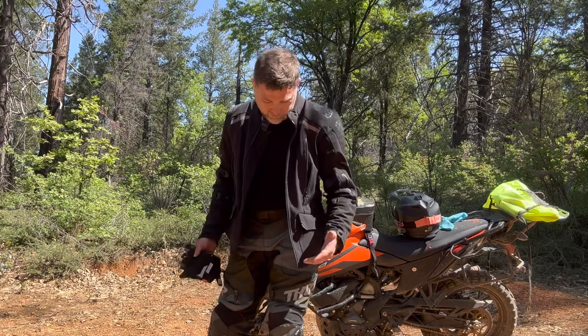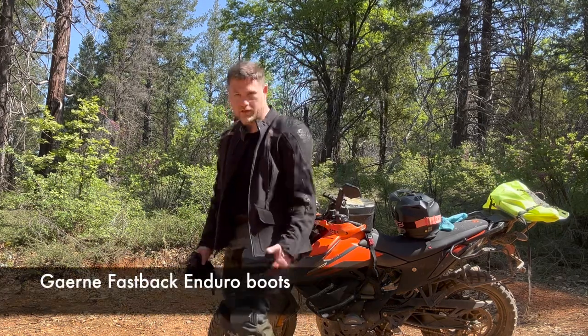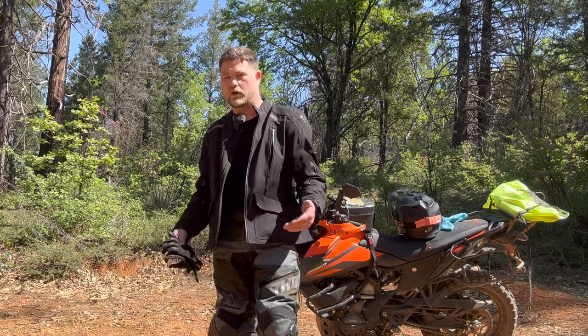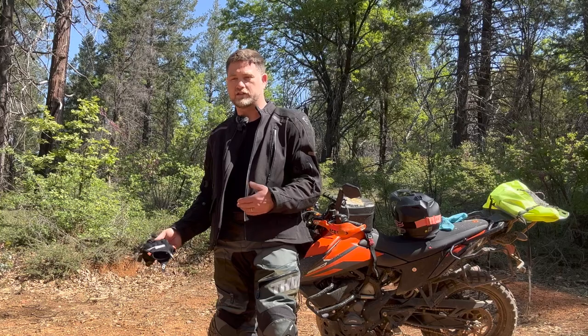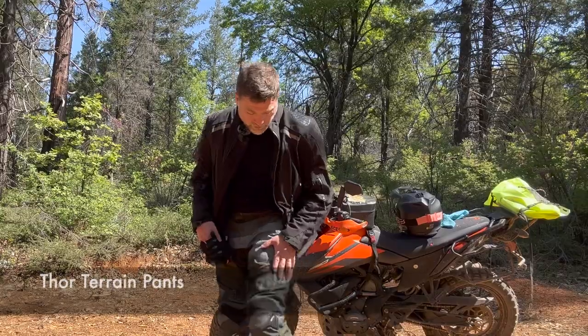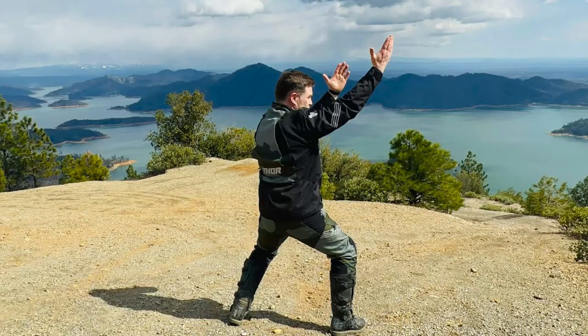The problem is that the Sedici Garda pants don't really work at all with these boots — they won't go over them. So I didn't want to wear the Voyager pants because they're a bit heavier and bulkier. I reached for my Thor in-the-boot pants and I also have the Thor jacket.